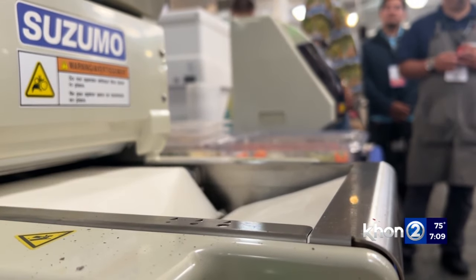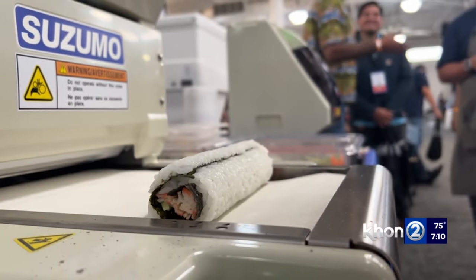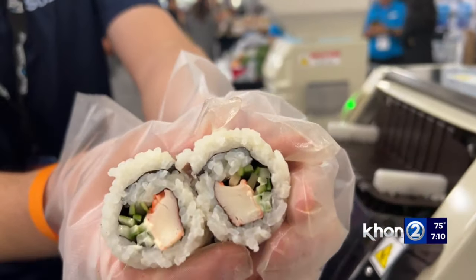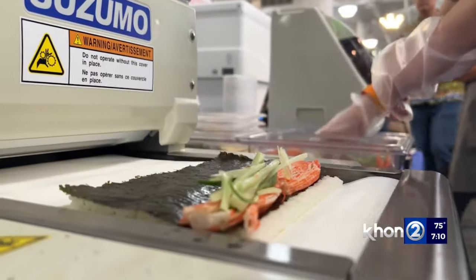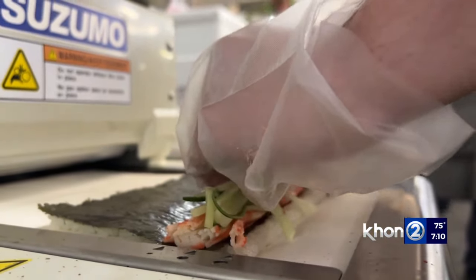More and more businesses are looking for ways to save on labor costs, like this sushi making machine. The machine can make 100 rolls per hour, and you can make hosamaki, medium roll, or large roll. They also have machines to make rice balls for musubis as well. You don't need experience as a sushi chef — you can hire anyone to make sushi.